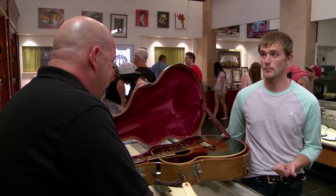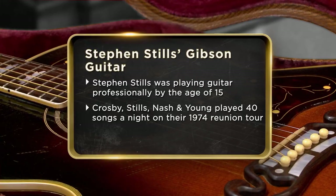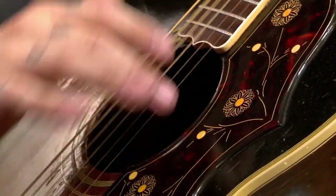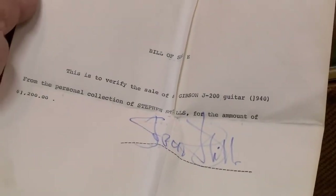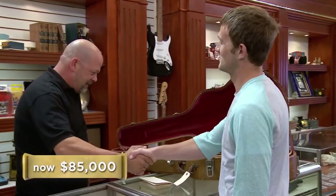Next is the 1941 Gibson SJ 200 guitar, owned by rock icon Stephen Stills of Crosby, Stills, and Nash, and used to compose several hit records. The instrument had an appealing appearance, was very well kept, and had a classic Gibson tone. What truly set it apart was an unmistakable connection to Stephen Stills himself — a bill signed by the rock icon that sent its value skyrocketing. After receiving an initial offer of $110,000, Rick walked away with this beautiful piece of history for $85,000.